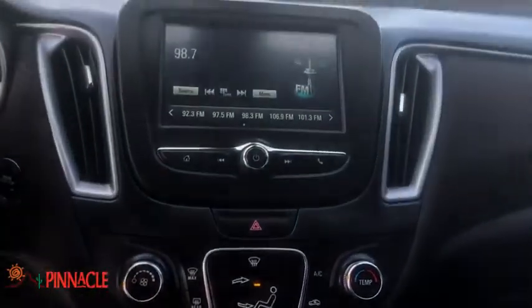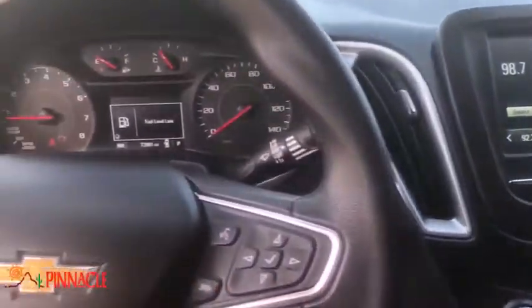This isn't just a vehicle, it's an experience. So stop in for a test drive today. Nobody tops a Pinnacle deal. Nobody.